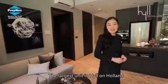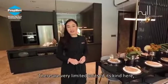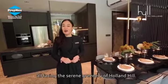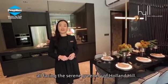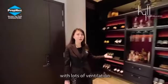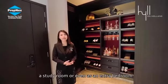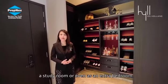The largest unit in Hill on Holland is this three-bedroom deluxe with study. There are very limited units of this kind here, all facing the serene greeneries of Holland Hill. As you walk into the house, you will see this 1.8-metres wide flexi room with lots of ventilation. This can double up as a utility room, a study room, or even as an extra bedroom.